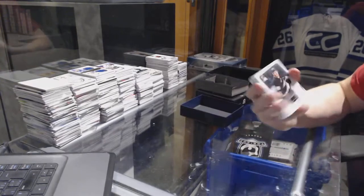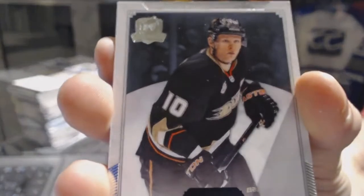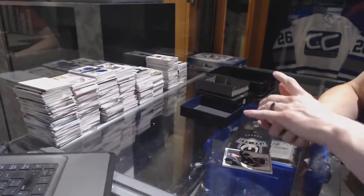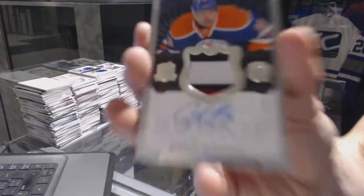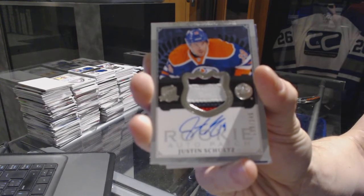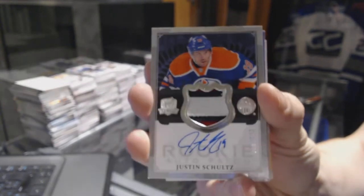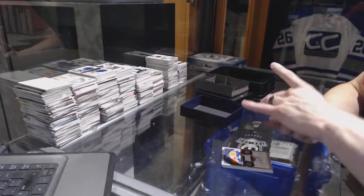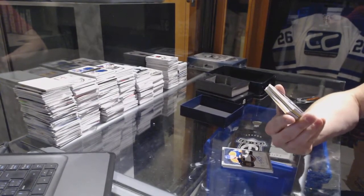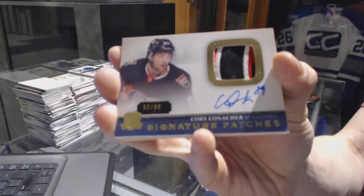Base card number 249 for the Anaheim Ducks, Corey Perry. We've got a three-color Rookie Patch Auto, number 249 for the Edmonton Oilers, Justin Schultz. Rookie Patch Auto, 249 for the Oilers. Oh, pretty.